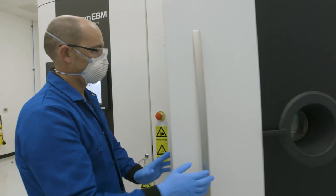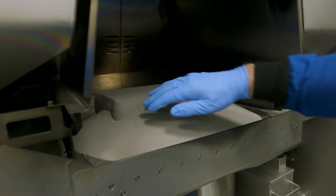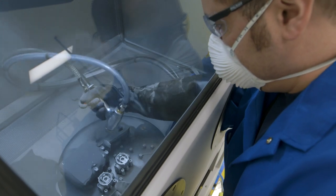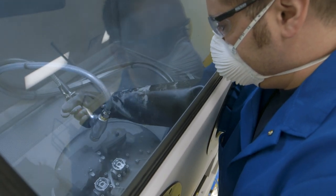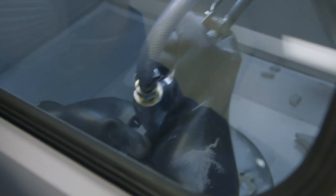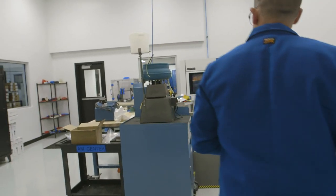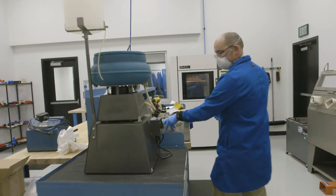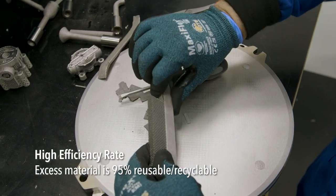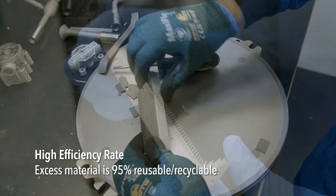Once it's cooled down, you will remove the part, which is going to be surrounded by what we call a cake. It is moved over to another piece of equipment called a powder recovery system, and you remove the cake — that extra titanium — from around the printed parts. After you're done cleaning all the loose powder off, there's a separate operation, which can be fairly manual. We have support material that we design into the part to support the geometry while it's being printed, and that needs to be removed.